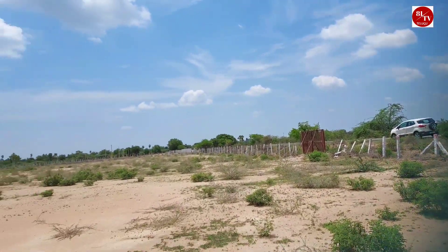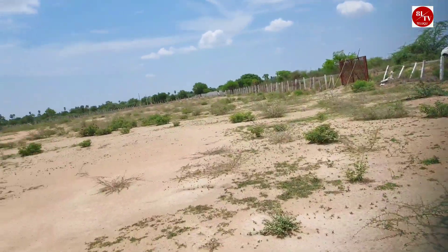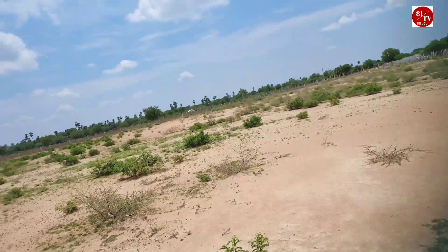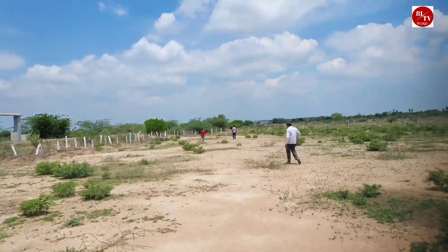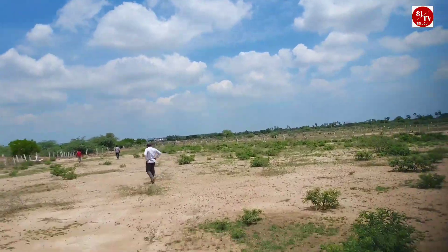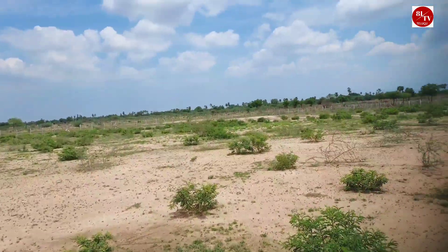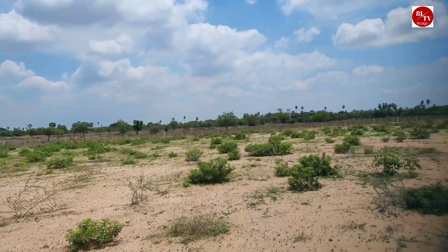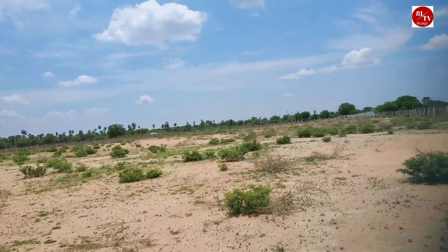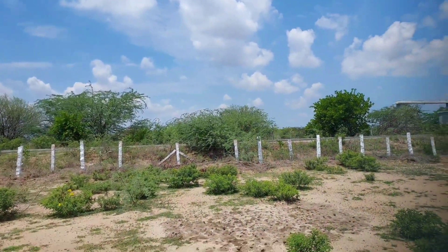We have a land card. The land is very plain and the plots are very costly and sold out here. The total lump sum cost is 40 lakhs. There is a contact number. The land is completely plain and very nice.